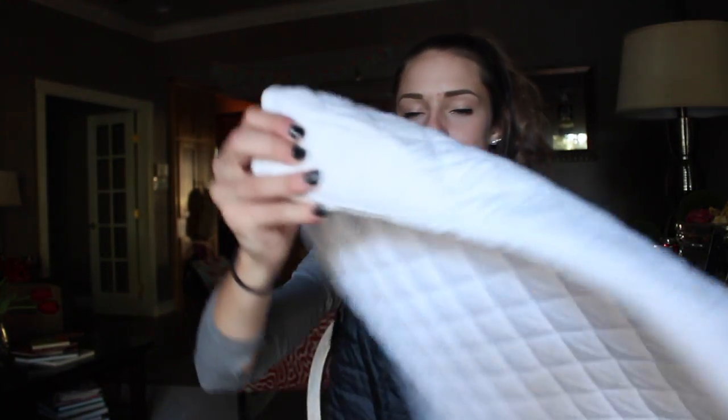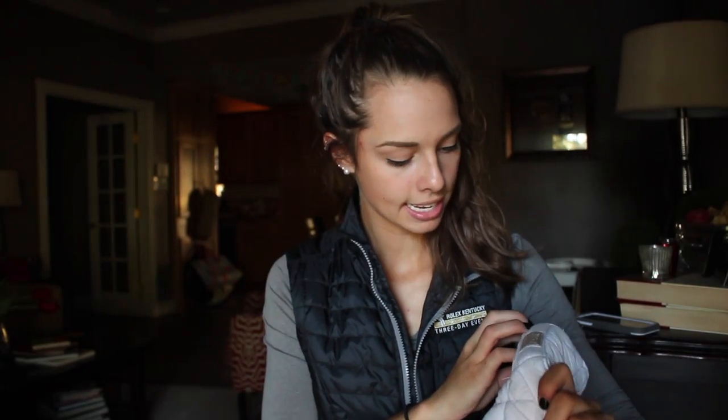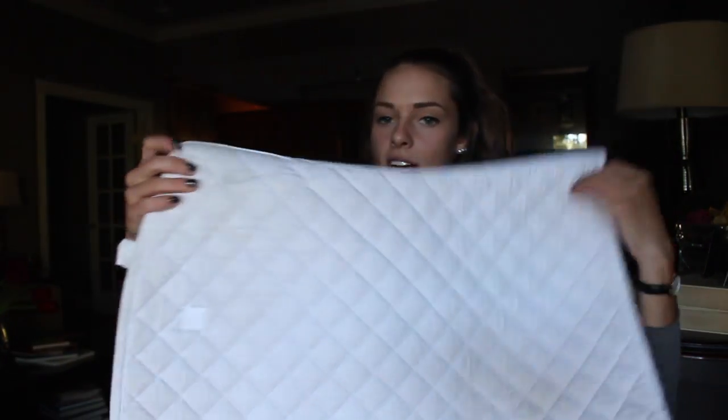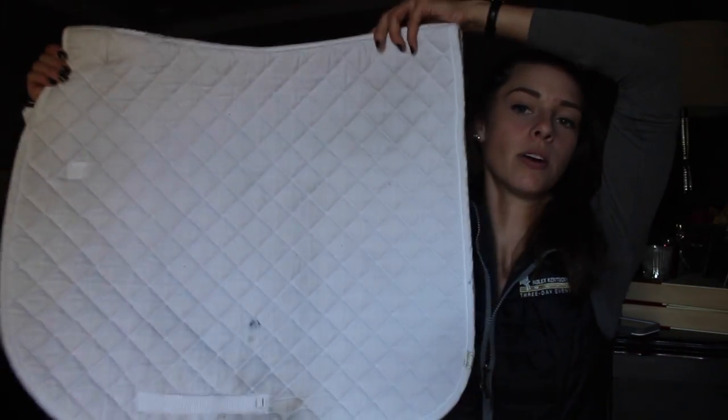It's got an accent mark — I don't know if I can pronounce this. It's either Letia or Letia — the Letia collection, I don't know. It is just a dressage pad. It's got this like little weather relief thing that I don't understand — that seems so unnecessary. It's just my old dressage pad.